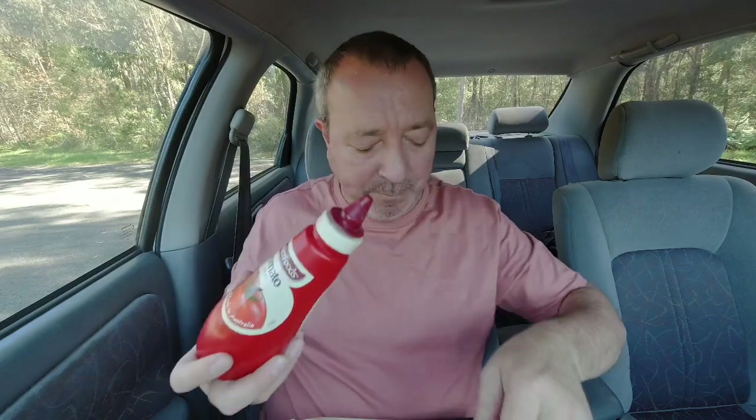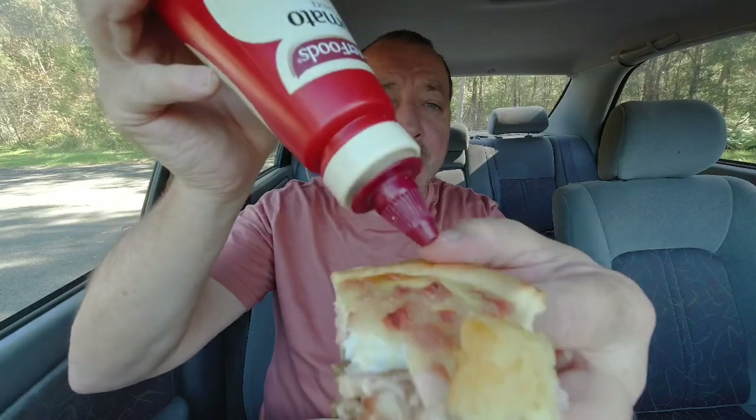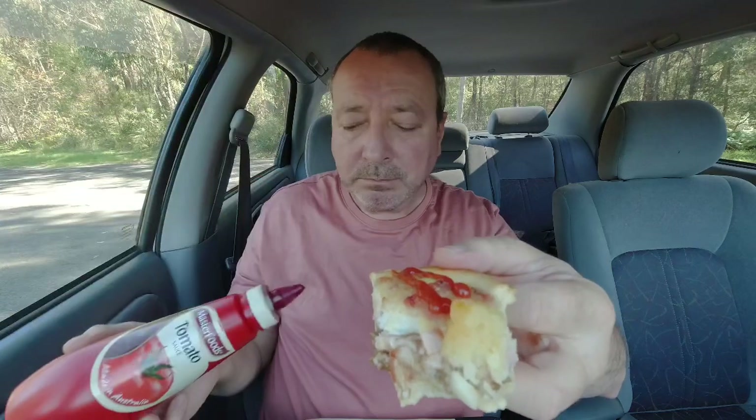Let's get our tomato sauce - give it a shake, not much in this one. Like a bit of sauce on it. The hash brown is hanging off it. Let's try this out with the sauce. Good stuff - I like it.